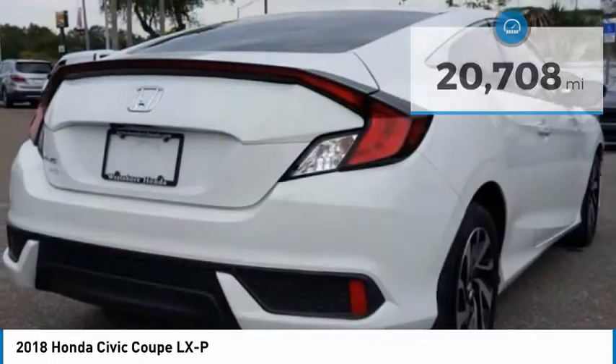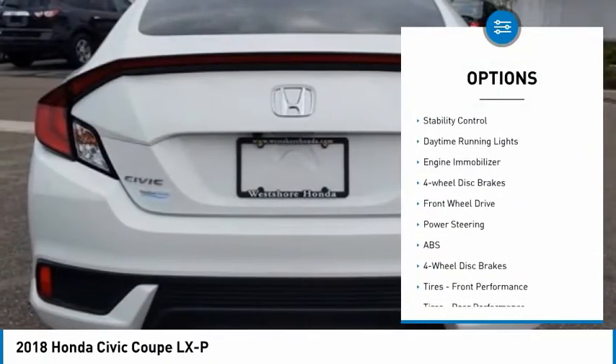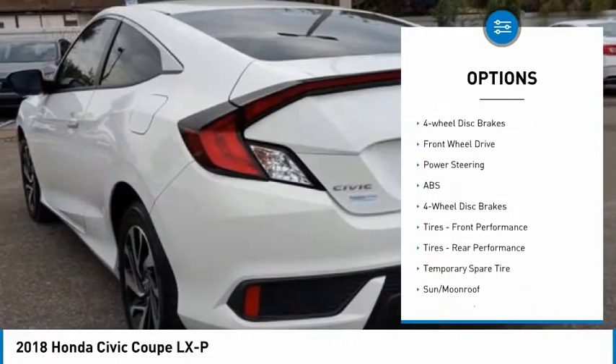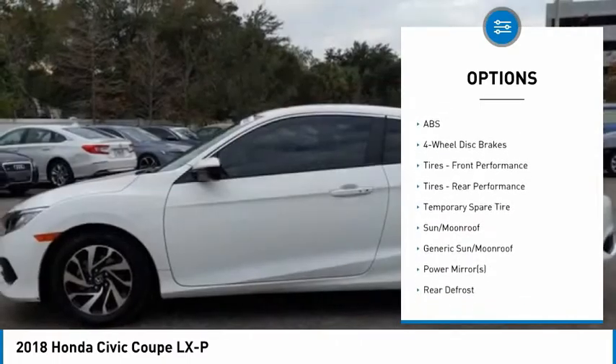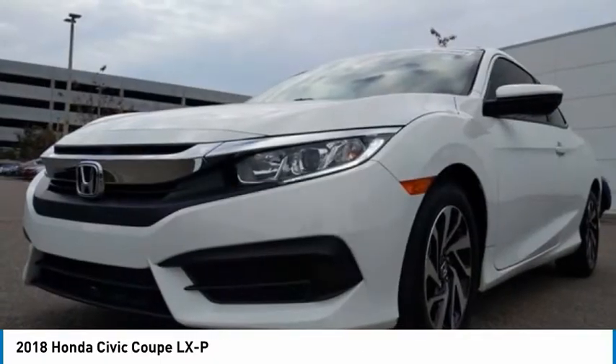Here are some of this vehicle's great options: tire pressure monitor, aluminum wheels, remote engine start, brake assist, traction control, stability control, daytime running lights, engine immobilizer, four-wheel disc brakes, and FWD.